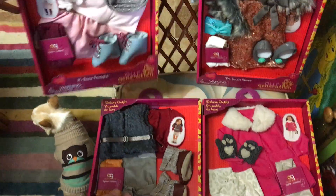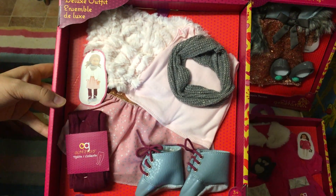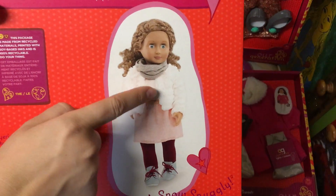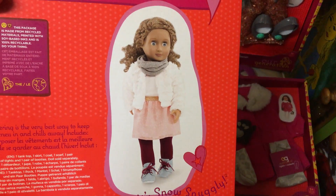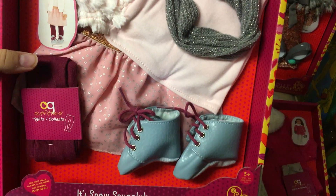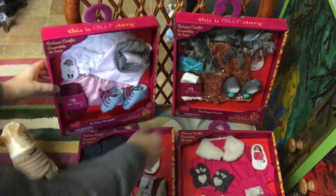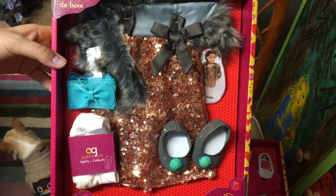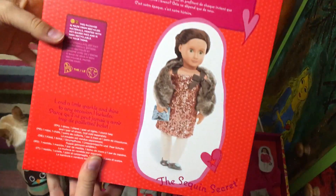The next one is this set — beautiful pink — which comes with a scarf, t-shirt, skirt, jacket, tights, and these little shoes. And then the last set is very sparkly — a sparkly dress.